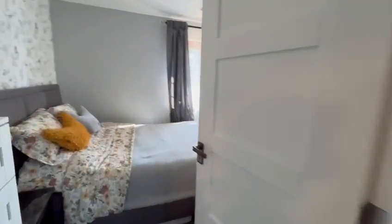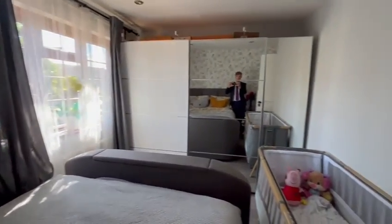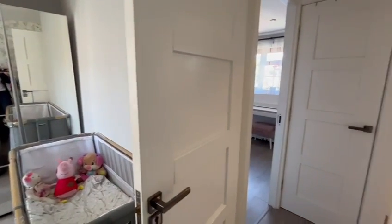Over this way we have the master bedroom. Really good size, with plenty of space for some deep wardrobes there, and a nice big window for lots of light as well.